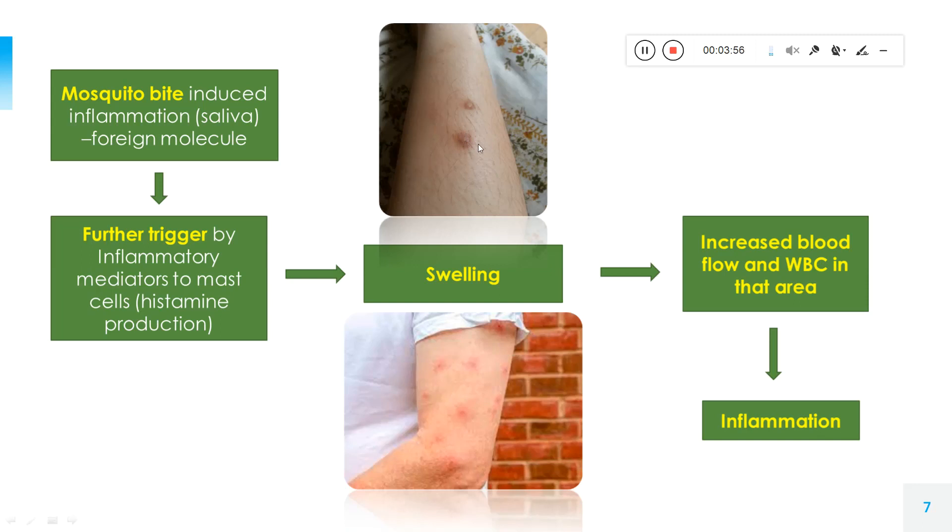Once hyperpigmentation develops, its removal is very difficult, which is why we need to be very careful in this situation.